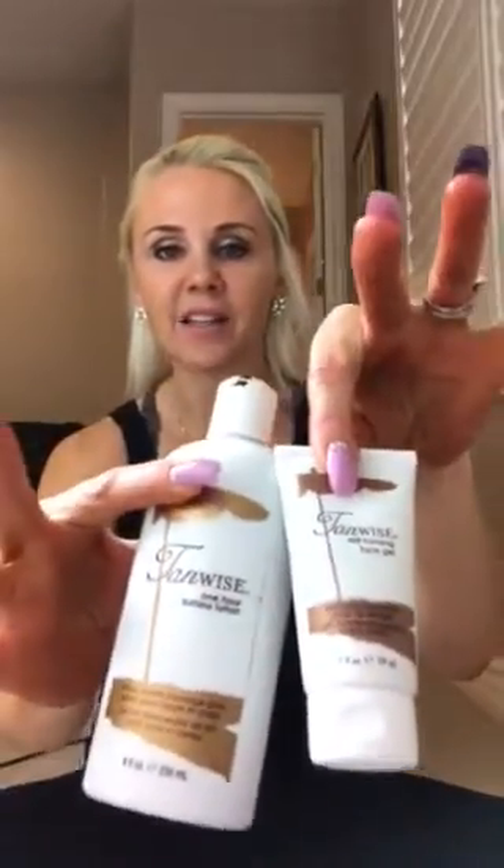I hope that helps you with your self-tanning experience. Once again it's called Tanwise at Sally's Beauty Supply — that's where I get it. I think it's about $10 or $11 for the lotion and about $9 for the face formula. Thanks, have a great day, and I will see you guys later!